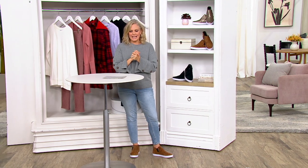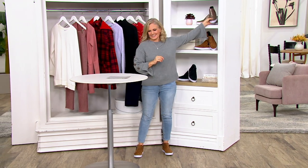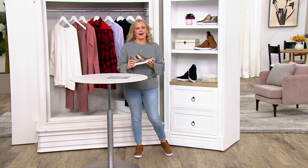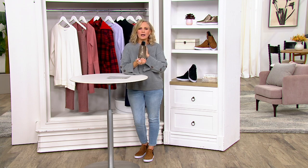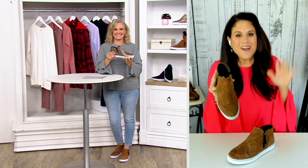Your item number is A386-390. Liana Matera will be joining us for the hour. She is a member of the Clark's team, and I just think these are the perfect shoes as we transition into fall. But really they could be all year round. They are so comfortable. They absolutely are.